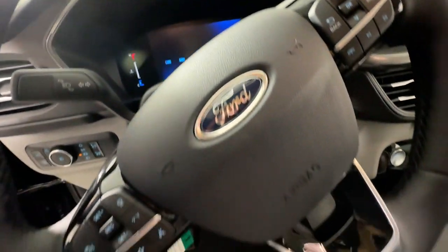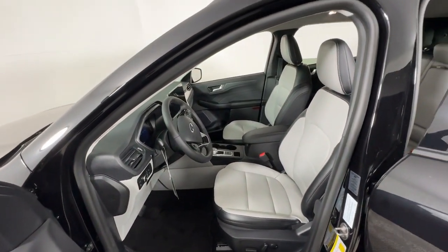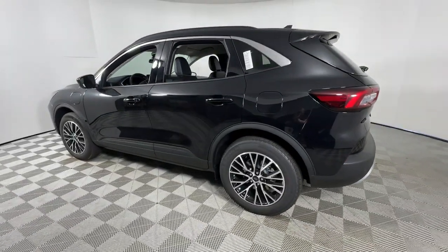Take the stress antidote — get into this comfortable, capable Escape, relax, and enjoy the journey. Come in for a fun and easy test drive. Our team will make it the best part of your day.